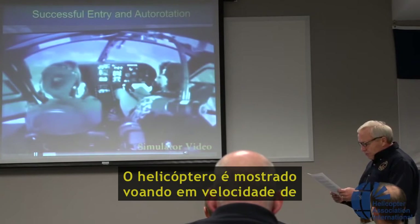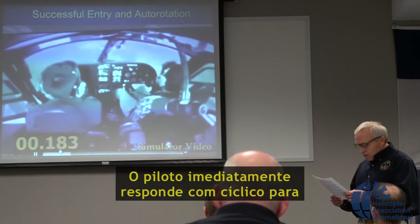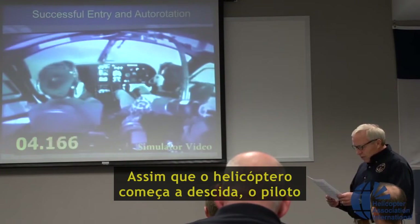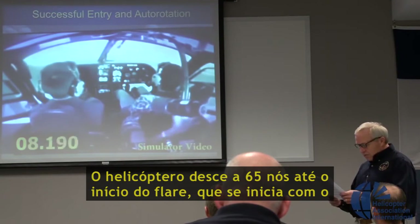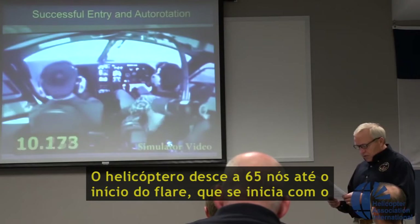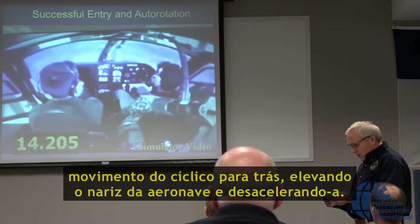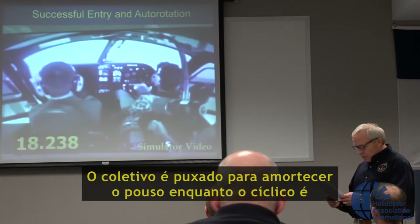The helicopter is shown flying at fast cruise flight when the engine flameout occurs. The pilot immediately reacts with off-cyclic, down-collective, and left pedal. As the helicopter begins to descend, the pilot raises the nose to slow to 65 knots. The helicopter descends at 65 knots until the flare is entered by using off-cyclic to raise the nose and decelerate the helicopter. The collective is then pulled up to cushion the landing while the cyclic is pushed forward to level the helicopter as it lands.